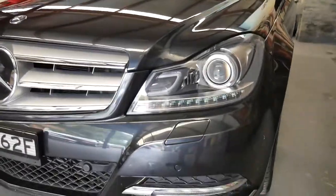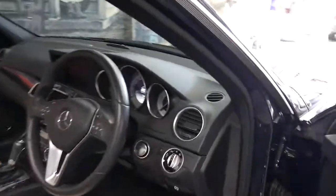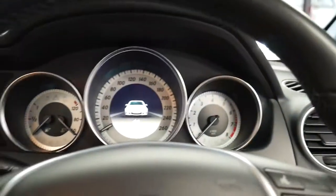It has washer jets that come up out of the bumper bars to spray your windscreen wipers, and Xenon headlights from Mercedes-Benz. It is the Blue Efficiency model, which means you get a little more fuel economy over the old model and it's cleaner for the environment. 87,000 kilometres is absolutely nothing in six years.